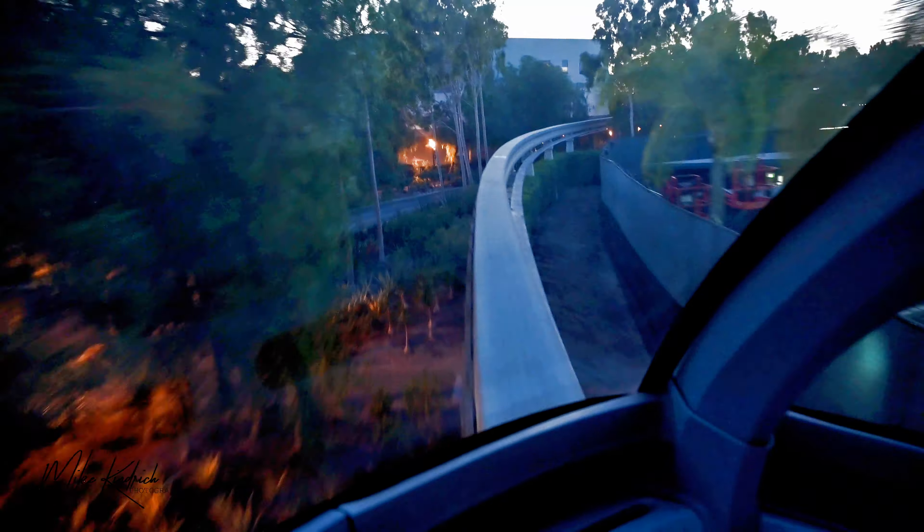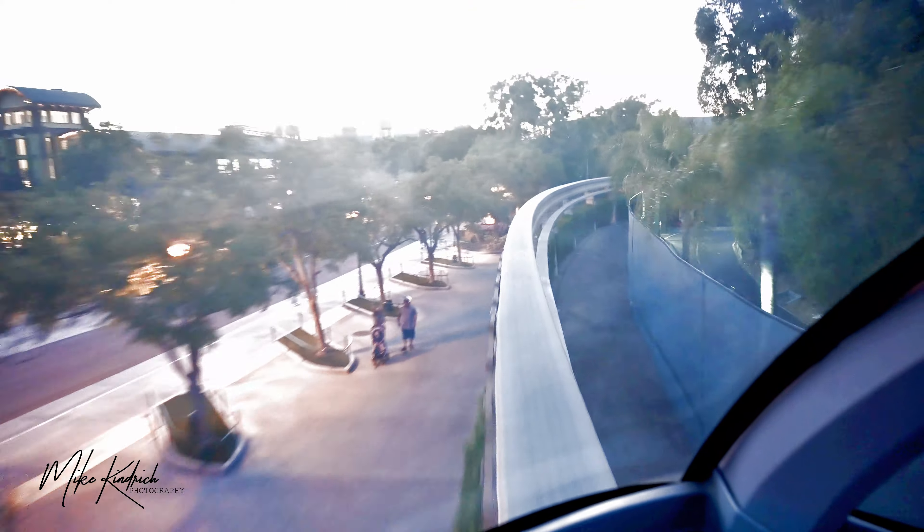We're heading to the Tomorrowland Monorail Station. Along the way you can get a bird's eye look at the Downtown Disney District, Disney's Grand Californian Hotel and Spa, and Disney California Adventure. To the back of the monorail is the main entrance of Disneyland — the Happiest Place on Earth. Since its opening in 1955, it has hosted hundreds of millions of guests from around the world, including presidents and celebrities. It is the original Disney park.